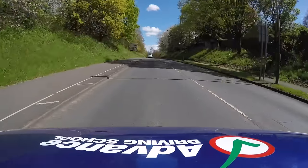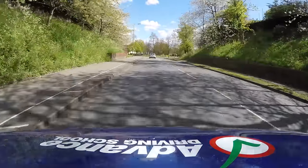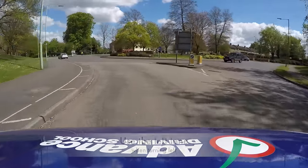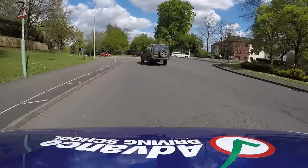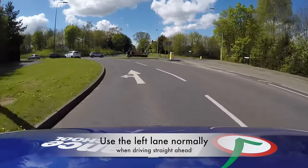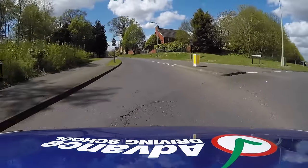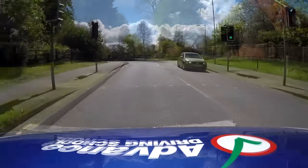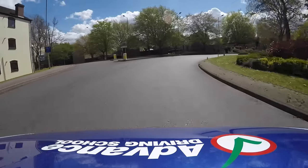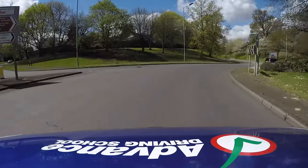On approach to a roundabout your speed should be slow enough that you have enough time to look ahead and spot any signs or road markings. If you don't see any signs or road markings, the normal procedure would usually be to use the left lane when you need to turn left, the left lane when you need to drive straight ahead making sure we follow the lane around the roundabout carefully, and the right lane when you need to turn right, before changing to the outer lane smoothly before leaving the roundabout.